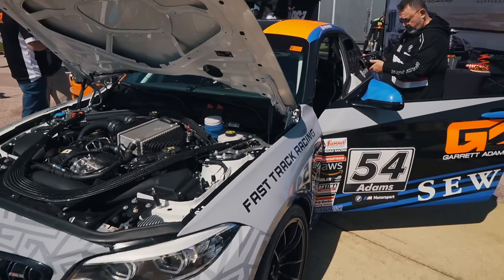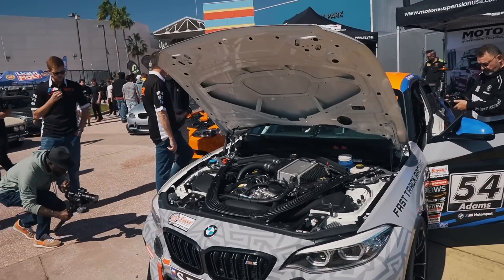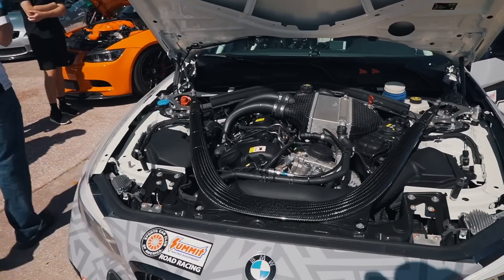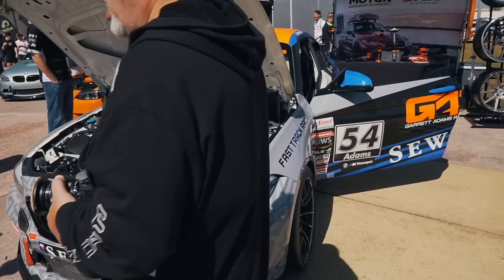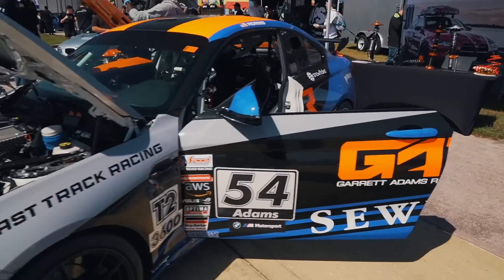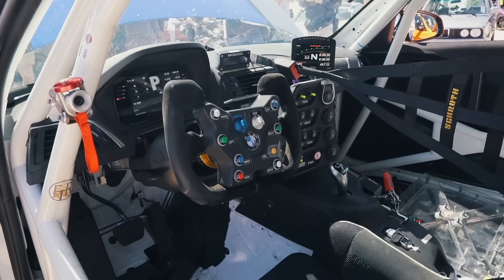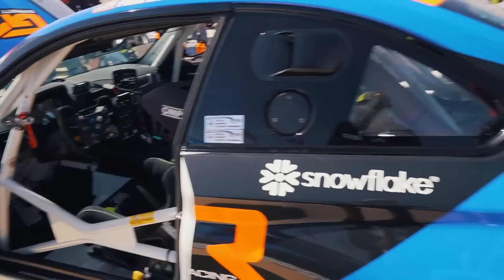We have to check out this M2 CS Racing owned by Garrett Adams. Really cool seeing this car in person for the first time. I forgot the racing series that he's in, but from some of the initial things we've seen so far, he has a lot of potential to do very great, so we're going to be looking forward to him in the next season and following his journey.